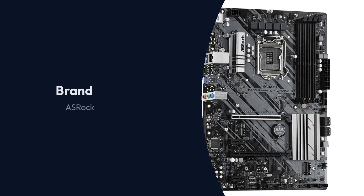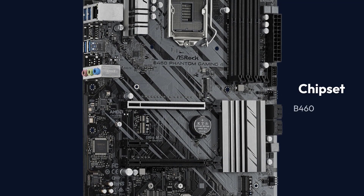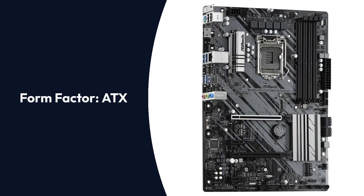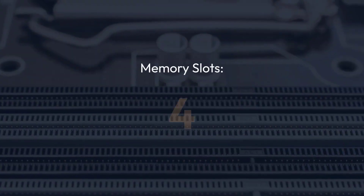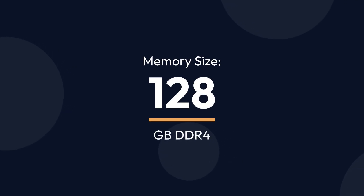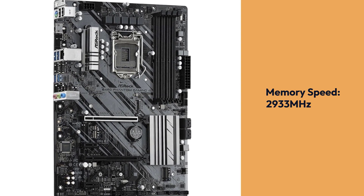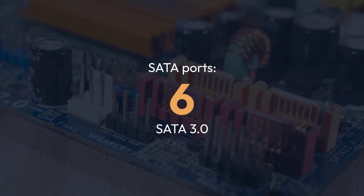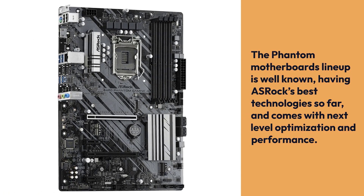OSHROQ B460 Phantom Gaming 4. Specifications — Brand: OSHROQ, Series: Phantom, Chipset: B460, Socket: LGA1200, Form Factor: ATX, Memory Architecture: Dual Channel, Memory Slots: 4 DIMMs, Memory Size: 128GB DDR4, Memory Speed: 2933MHz, Onboard Wi-Fi: Not Available, SATA Ports: 6 SATA 3.0.